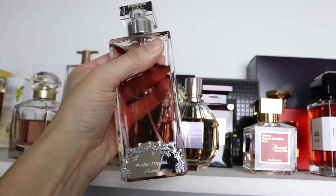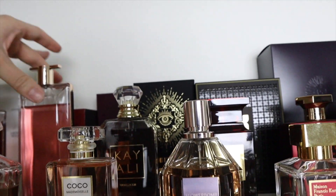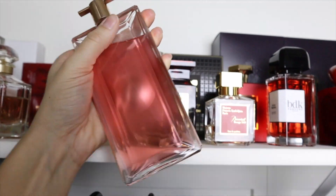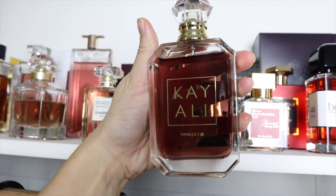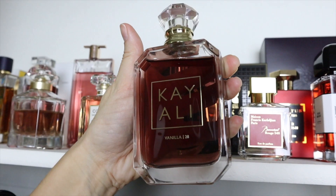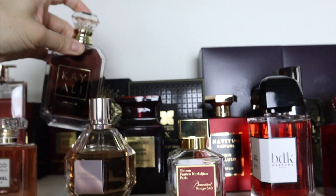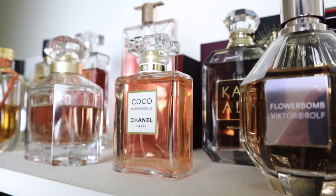Super underrated: Lancôme Idole Aura — this is my choice for a summery salty vanilla. The iconic Kayali Vanilla 28 is also one of my favorite vanillas, amazing for layering and so good on its own. This is a brown sugar vanilla orchid, warm, a bit ambery, and a little bit boozy fragrance.